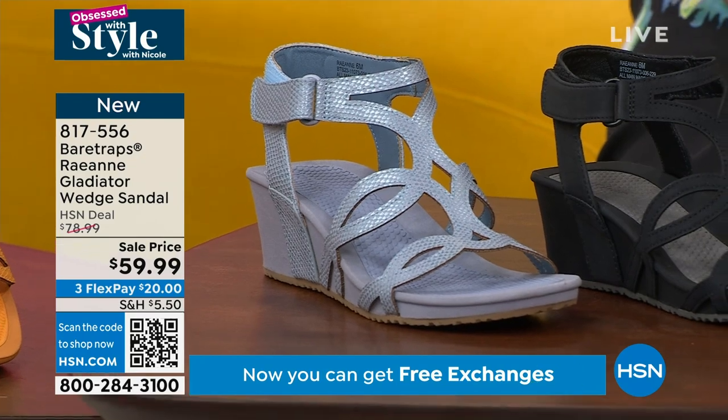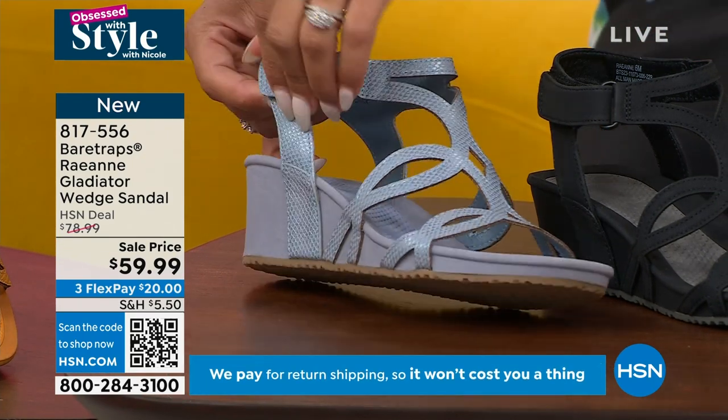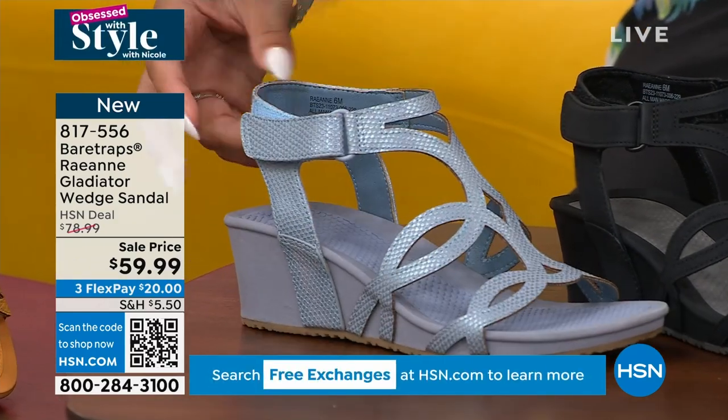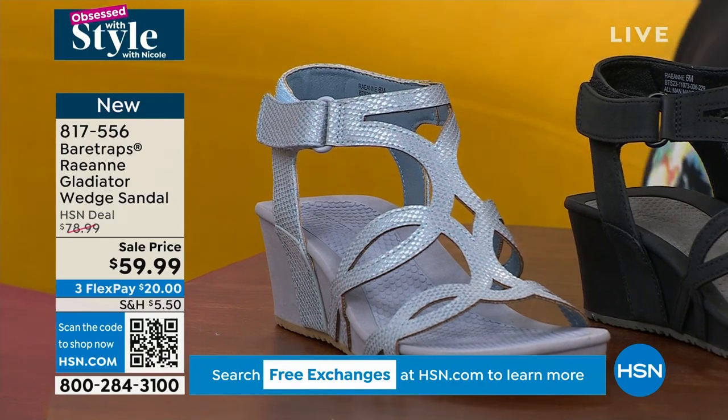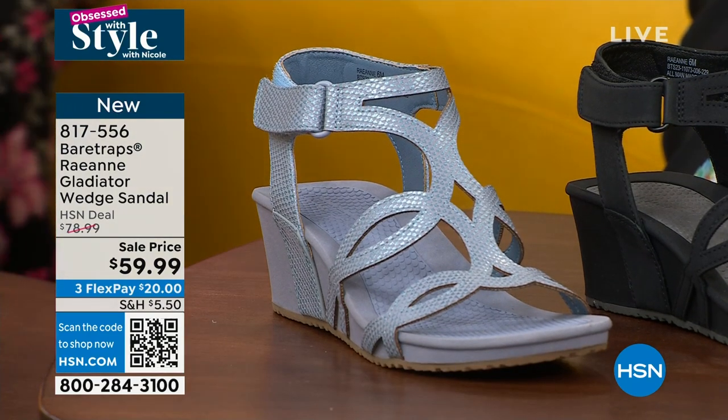So this is your gladiator style that's been really popular in sandals. It has a hook and loop closure, so it's really easy to adjust on the fly — easy in and out. Here are the colors we have for you. That one right there, we call Lagoon.